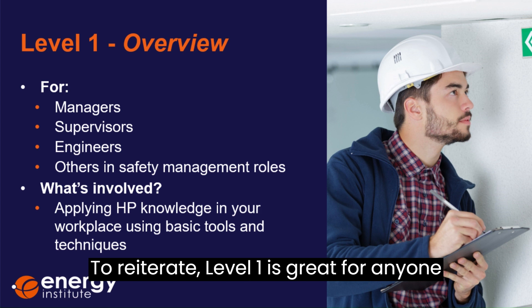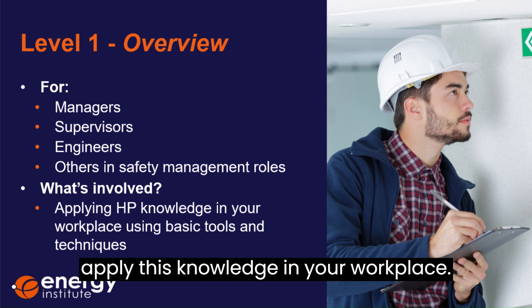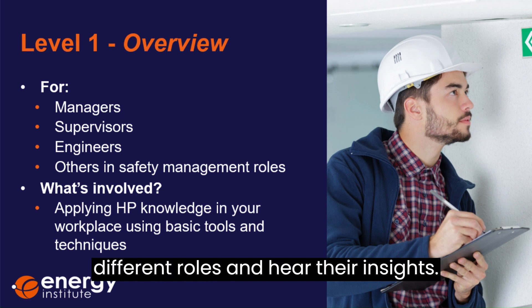Level one is great for anyone with a role in managing safety and will provide you with a deeper understanding of human performance and allow you to apply this knowledge in your workplace. While working through this level, you'll actually go and speak to other people in different roles and hear their insights.